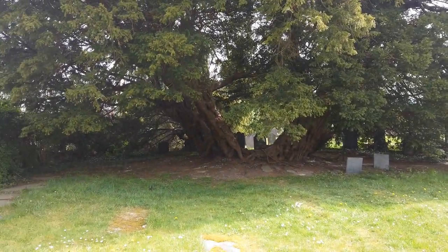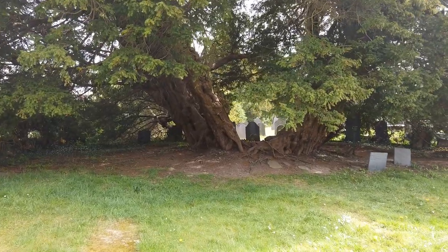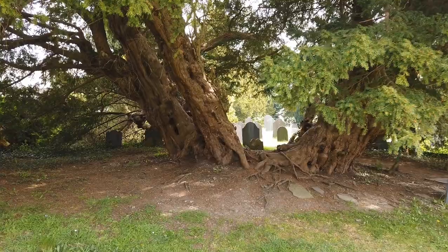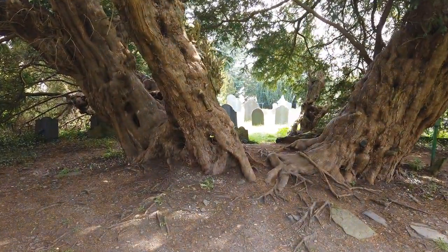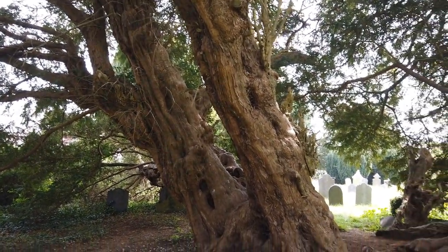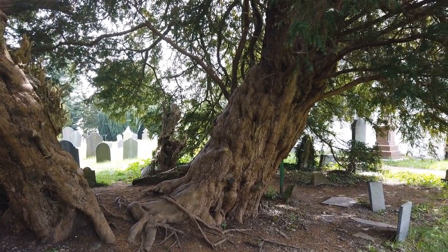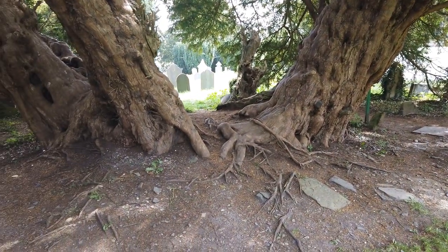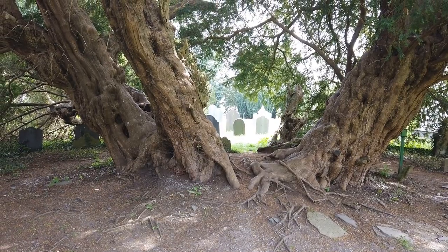And this, boys and girls, is the oldest tree in Wales. And it's an ancient yew tree. It's been dated at around 4,000 years old. So this tree was probably here when Stonehenge went up.